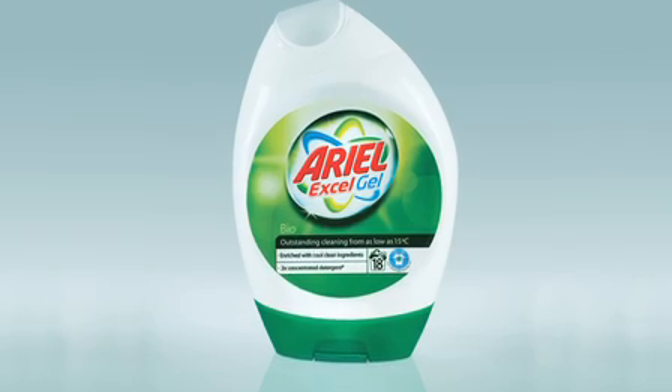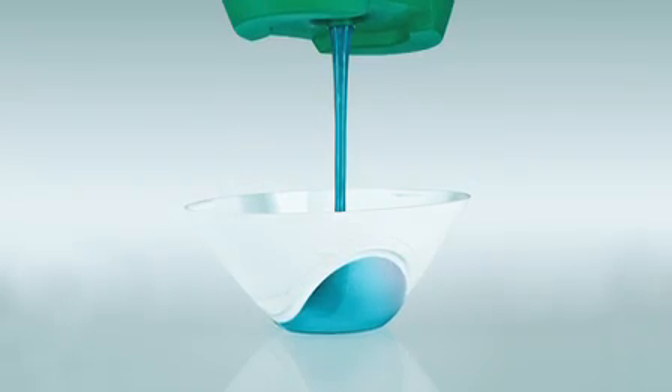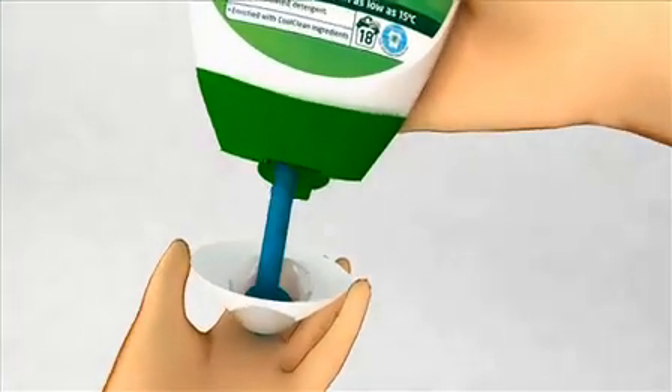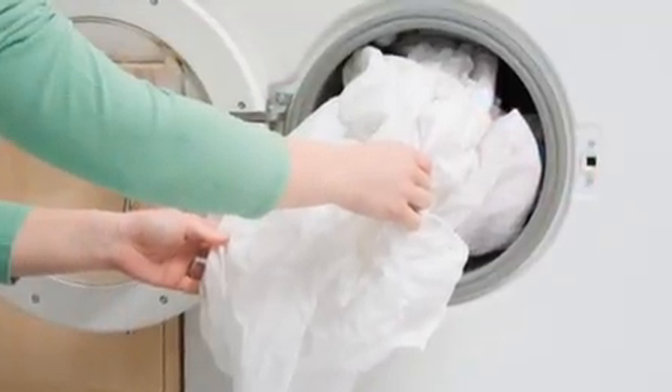The next thing was the packaging. We wanted to really enable the consumer to dose the right amount and that's why we designed the squeeze bottle upside down. She squeezes, gets the right dose, puts it in the washing machine, turns the dial down to the low temperature, and all she has to do is wait for the brilliant results that's going to come out.